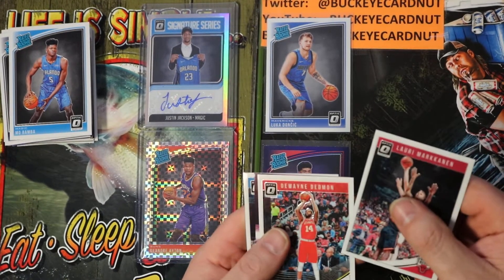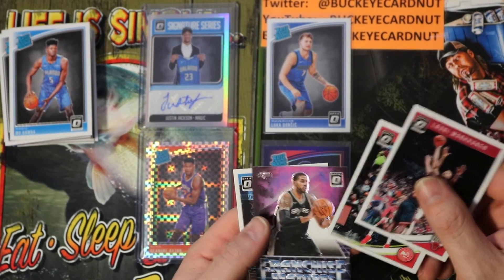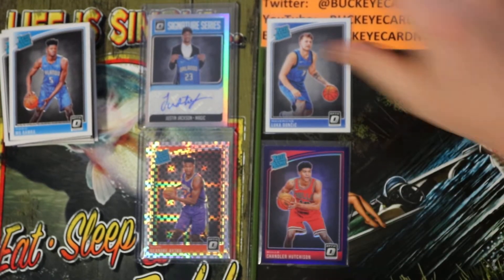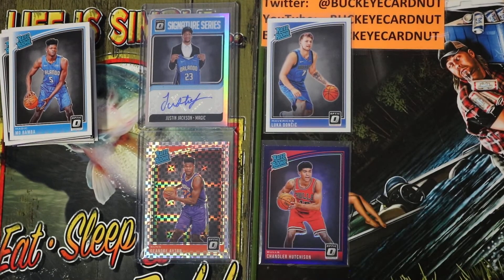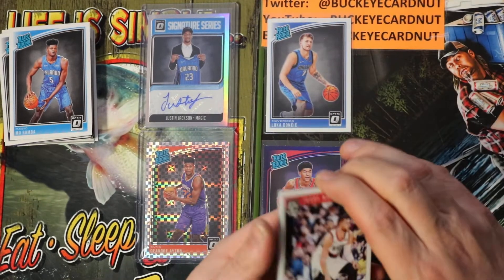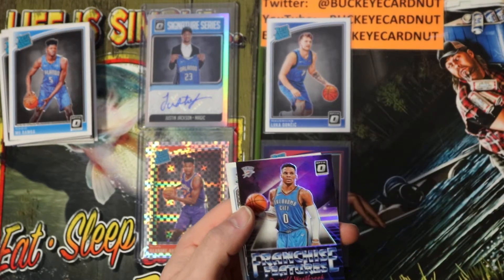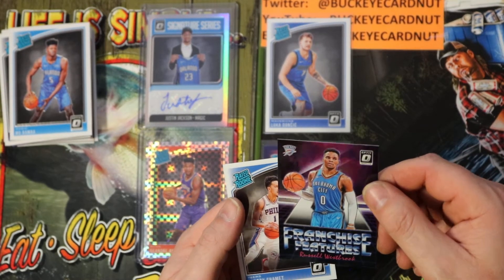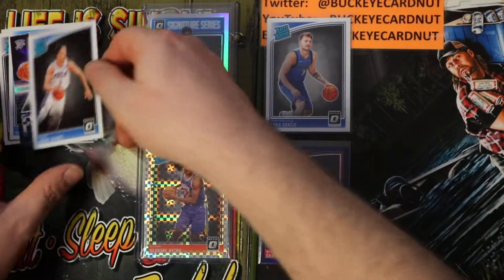Lauri Markkanen, Dwayne Dedmon, Franchise Futures LaMarcus Aldridge, Nerlens Noel. Got my final three packs. Jusuf Nurkic, Robin Lopez, Franchise Futures Russell Westbrook prism, Landry Shamet rated rookie base.